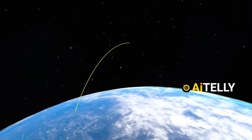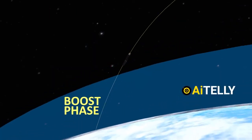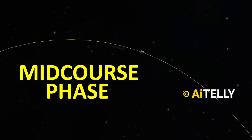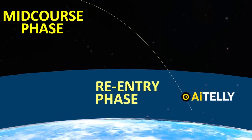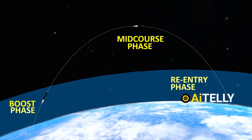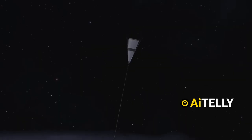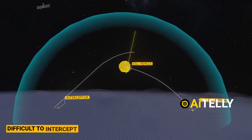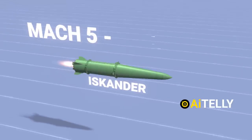In contrast, ballistic missiles follow a high parabolic trajectory that consists of three distinct phases: the boost phase, where the missile powers its ascent; the mid-course phase, where it travels through space in a largely unpowered, gravity-influenced path; and the terminal phase, where it re-enters the atmosphere, descending rapidly toward its target. When comparing speeds, both ballistic missiles and the Iskander can achieve hypersonic velocities. Traditional ballistic missiles typically exceed Mach 5, and Putin claims the Orishnik ICBM can reach Mach 11 during its reentry phase, making it difficult to intercept. The Iskander is similarly capable of reaching hypersonic speeds, ranging between Mach 5 and Mach 7.